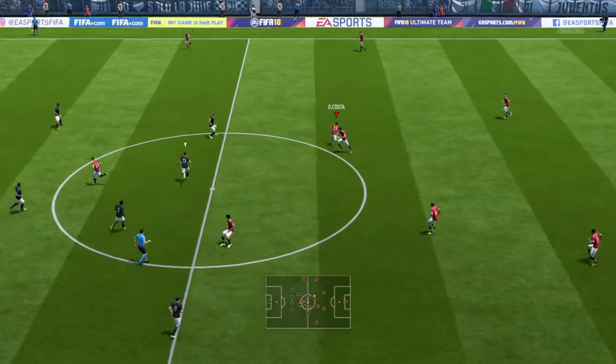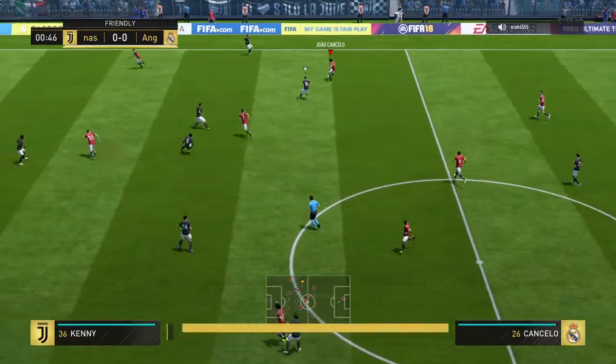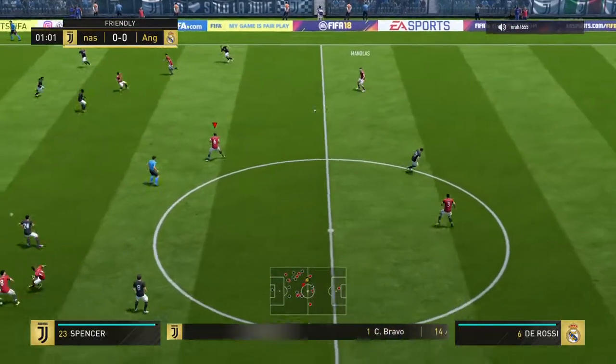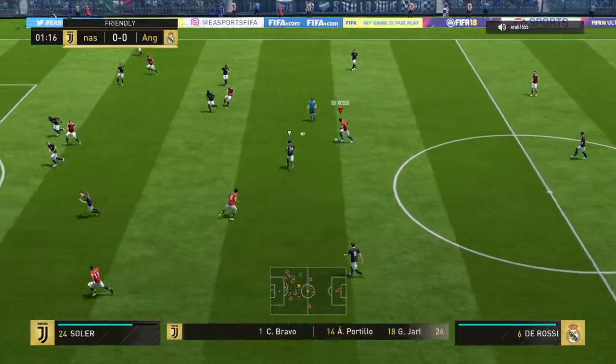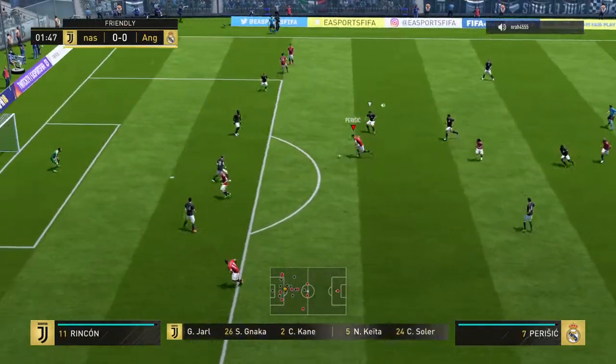The teams are ready and bursting to get the game underway. Line-up for the home side is a 4-3-3, and they've got natural wide players in that front three with a central striker. I think that's the key.